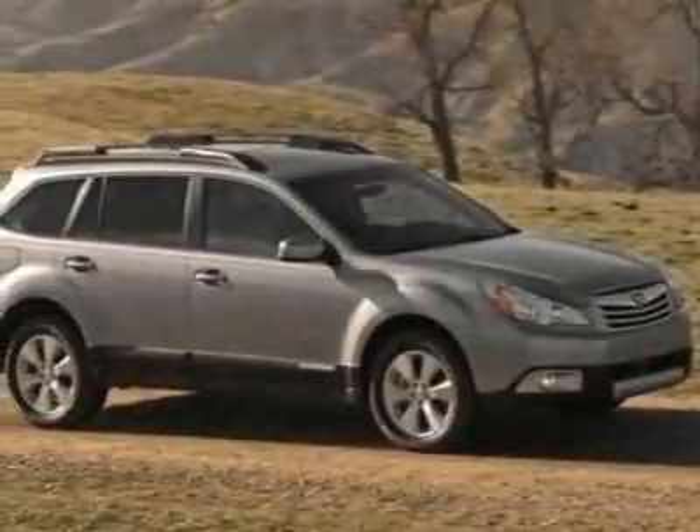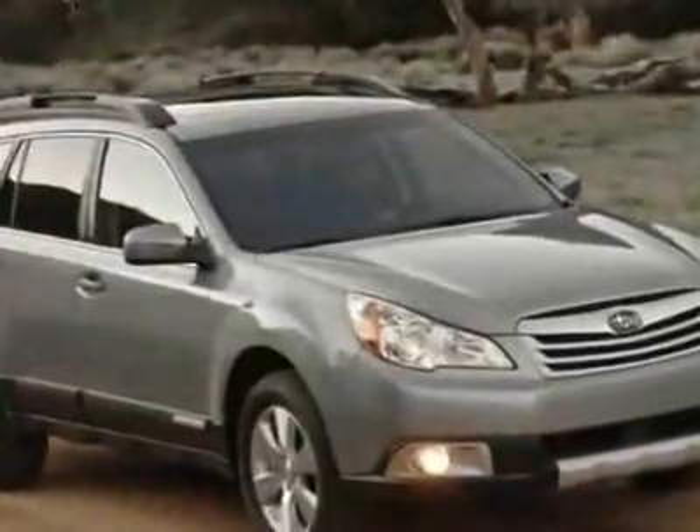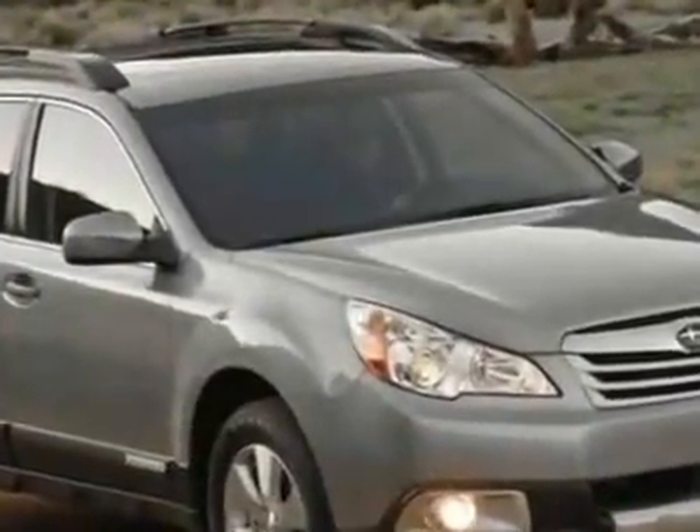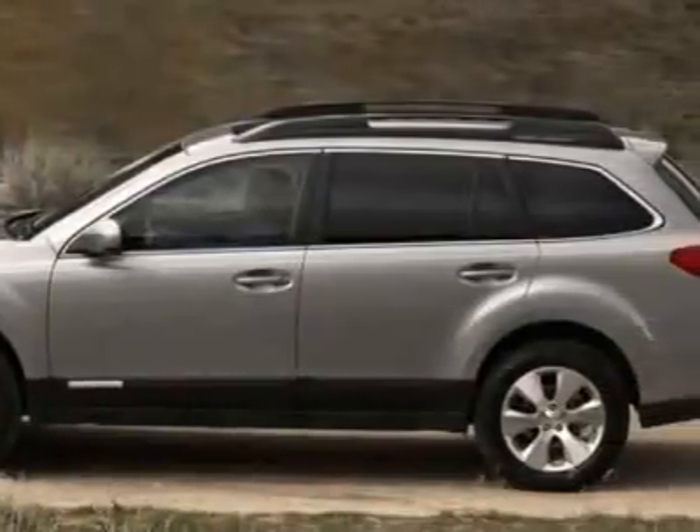Take a look at this new 2011 Subaru Outback. For your protection, this vehicle has a full factory warranty. This vehicle gets 22 miles per gallon in the city and 29 on the highway.